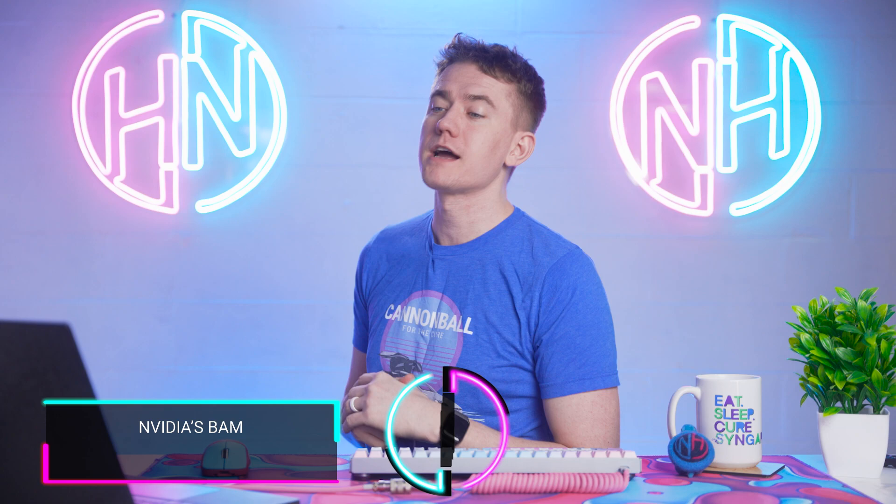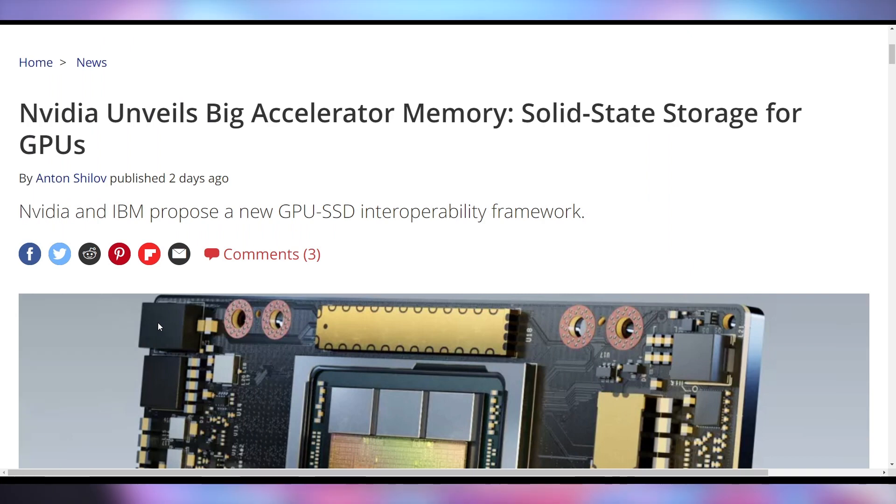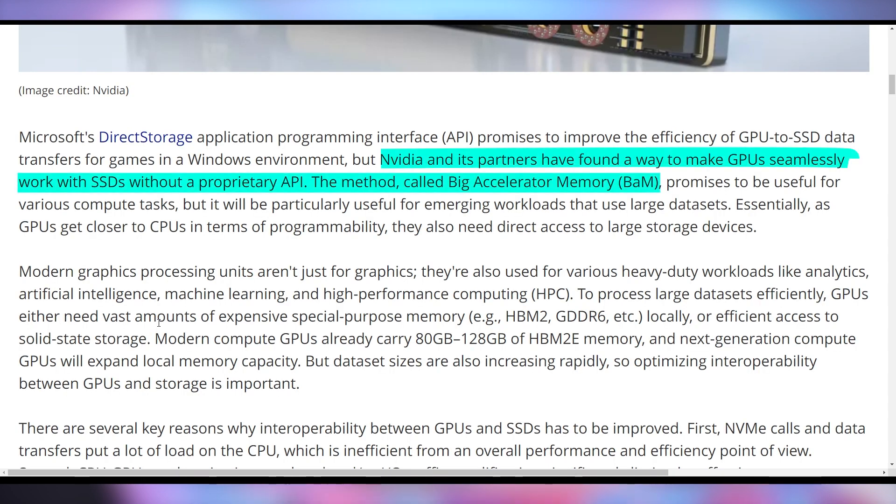Let's start off today by talking about NVIDIA's BAM, which they're making in partnership with IBM — or rather you could call it their Big Accelerator Memory. It's big because it's solid-state storage for GPUs. NVIDIA and IBM are partnering together to create an interoperable SSD setup with a proprietary API to put on the back of a GPU, so that you don't have to worry about CPUs anymore when it comes to reading and writing.